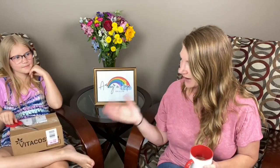Hello, Araya Hope Health friends. How are you guys today? I hope you are well. I wanted to share with you guys our unboxing for our Vitacost order. Do you want to show them our boxes and show you some of the yummy treats that we got from Vitacost?